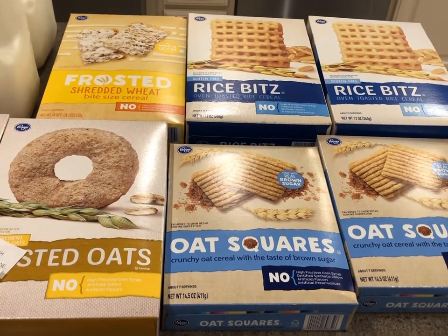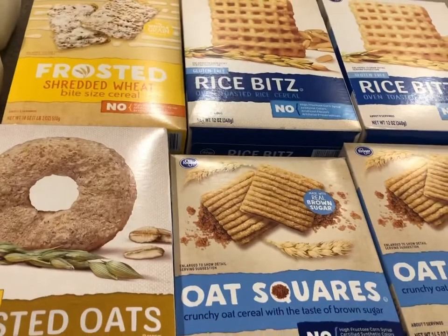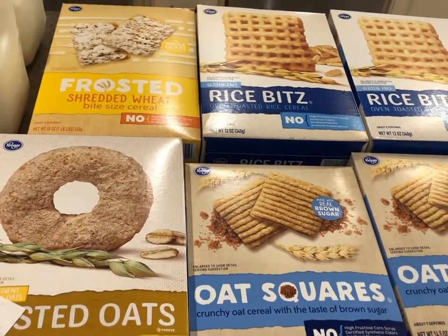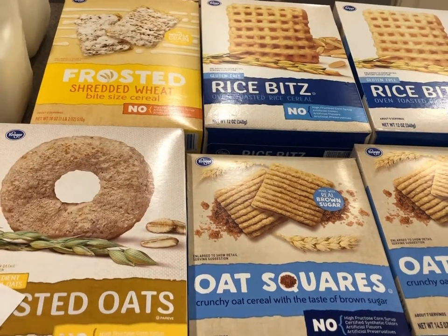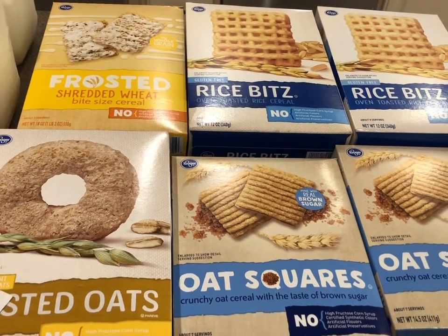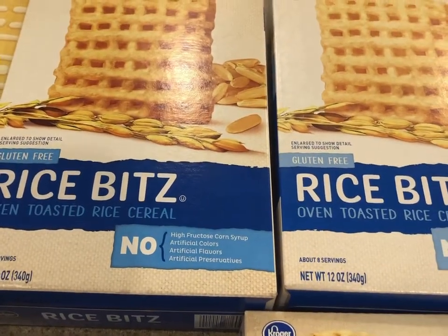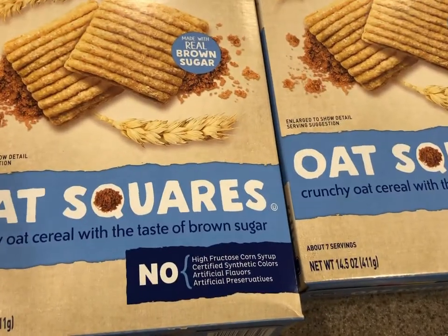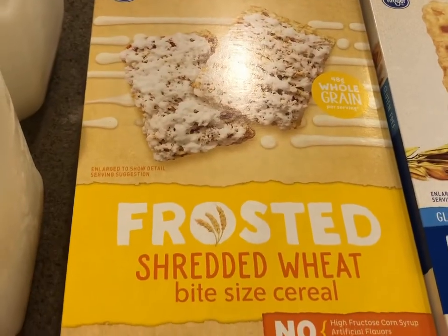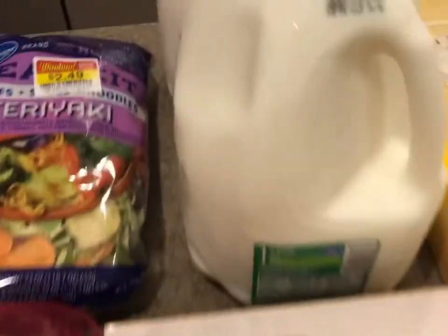Let's start with what I really went into the store for: cereal. I've found that my Kroger store brand cereal is the best price in my entire area. We have Rice Bits, which are similar to Chex; Oat Squares, similar to Quaker cereal; Frosted Shredded Mini Wheats, similar to Kellogg's; and Toasted Oats, which are similar to Cheerios. Kroger is where I do my regular stock-ups.